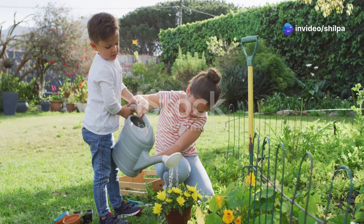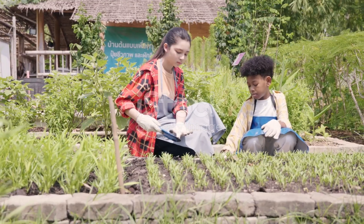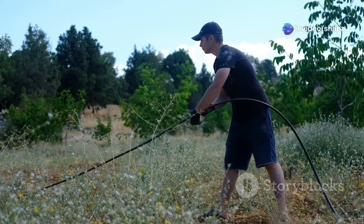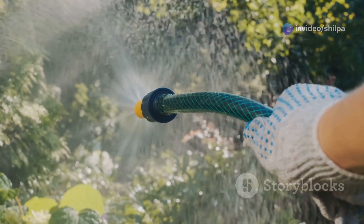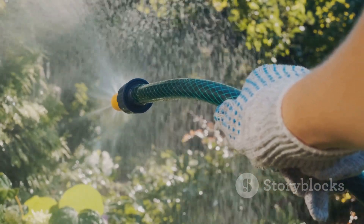Plants are our amazing friends, and just like we take care of our friends, we need to take care of plants too. Here's how we can be plant superheroes! First, we need to give plants plenty of water, especially when it's sunny and hot. Just like we get thirsty after playing, plants need water to stay healthy and strong. We can use a watering can or a hose to give them a refreshing drink. Plants also love sunlight — it helps them make yummy food through their leaves.